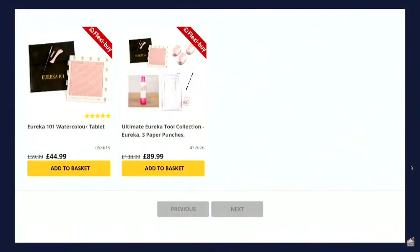We have two Eureka deals if you want to go for the Eureka with the scoring board, as well as stamping elements, stencil and folder - that one is 44 pounds.